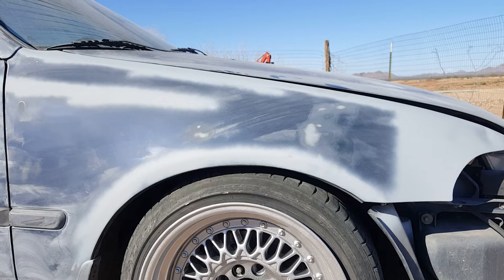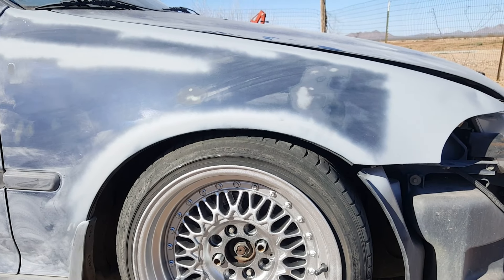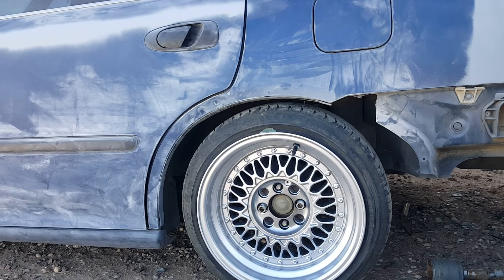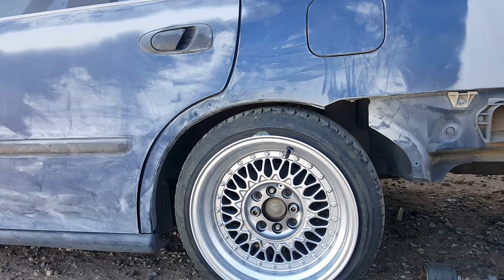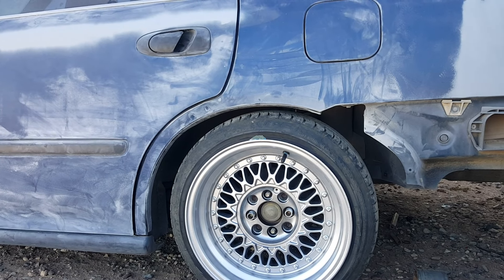So this is with the coilover sleeves — I think the sleeves are maxed out and it's not good enough for me. I'm going to take it all apart and see if I can go a little lower. The back is maxed out too. Once again it's not good enough, so we're going to put top hats in and take out that extra spring set.